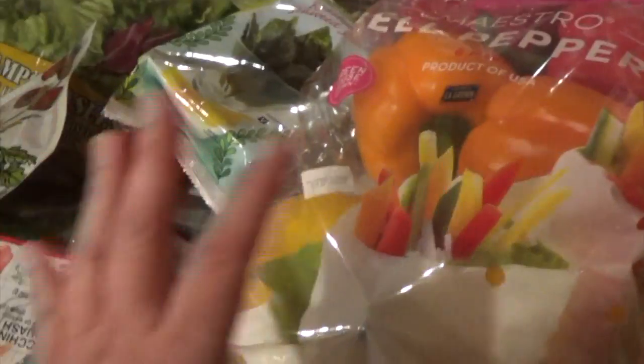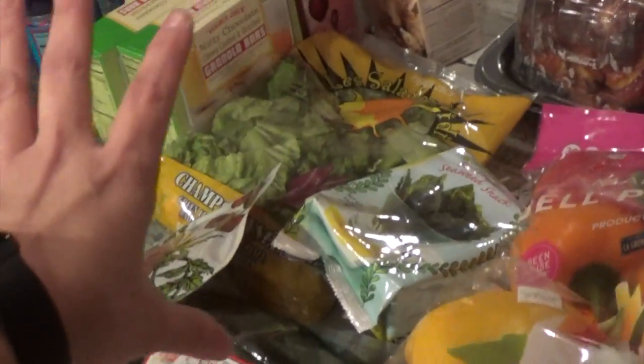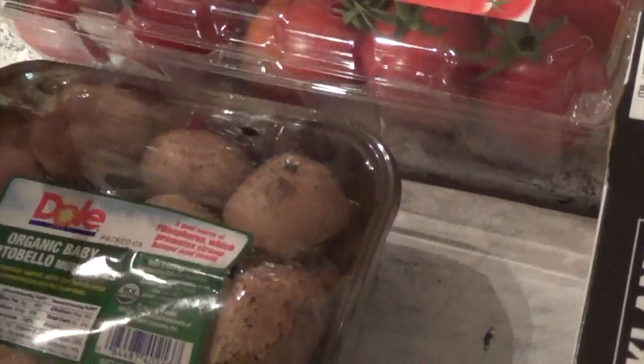I got these large bell peppers — I think $6.99 — with two red, two orange, and two yellow. What I like to do is grill these along with all the other veggies: onions, sweet potatoes, and have them ready in the refrigerator. The kids can add this to the ramen or to the TV dinners I get at Trader Joe's. I love to grill.